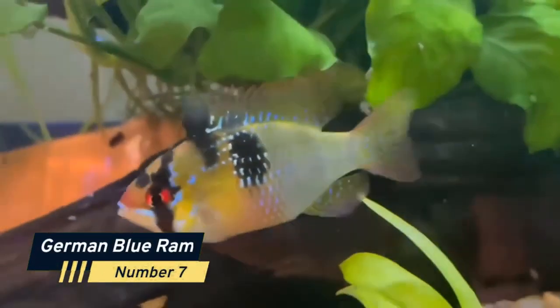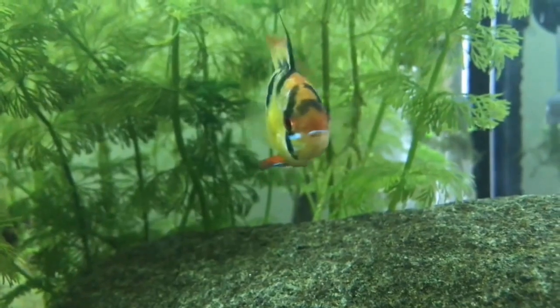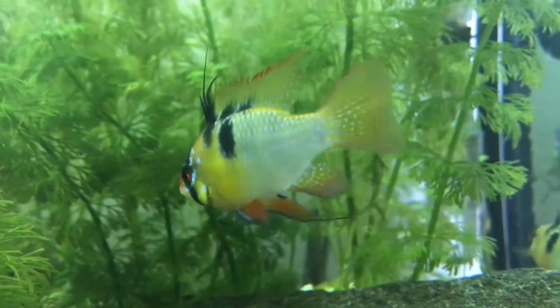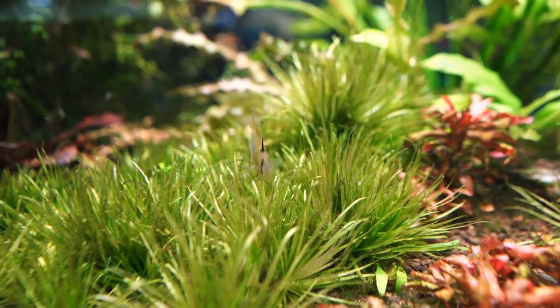Number 7: German Blue Ram. The German Blue Ram is a stunning freshwater fish that originates from South America. They have a distinctive blue and yellow pattern and are known for their playful and curious personalities. German Blue Rams are relatively small, making them perfect for small to medium-sized aquariums.